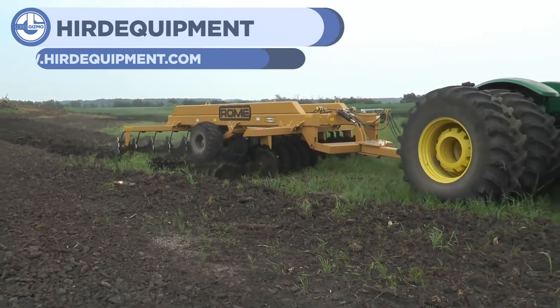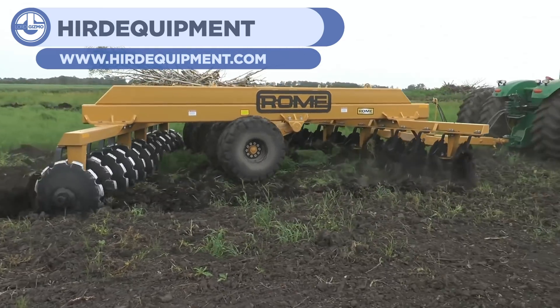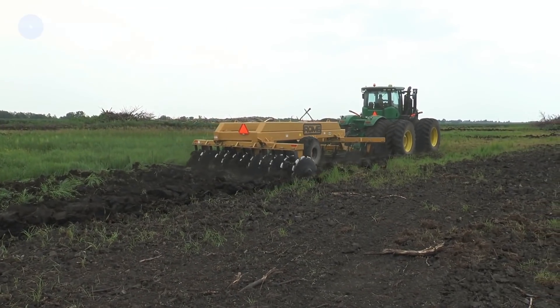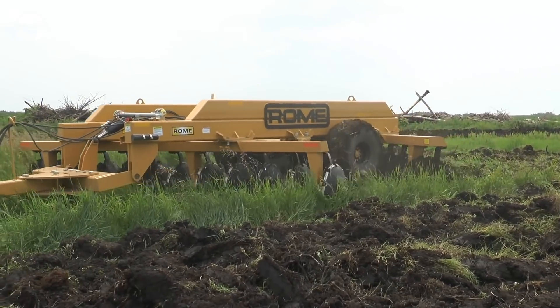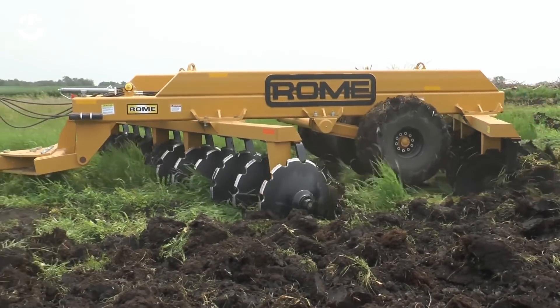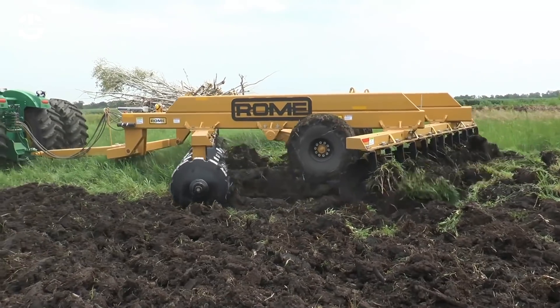Next up on our list is some tilling machinery from Herd Equipment. This agricultural equipment is towed from a tractor and pulled across soil for tilling, which prepares it for cultivation. The rear end of the trailer is what actually tills the soil by using thin wheels to cut into the dirt, sort of like pizza cutters. The angle of the cutting wheels makes sure that as much of the dirt is turned as possible, exposing more of the nutrient-rich soil.